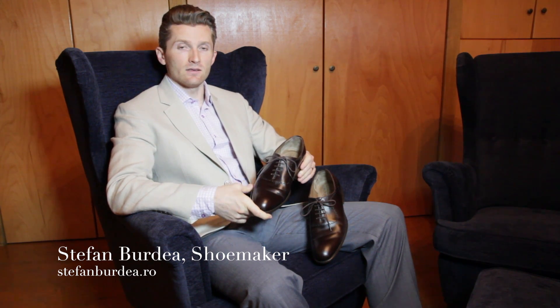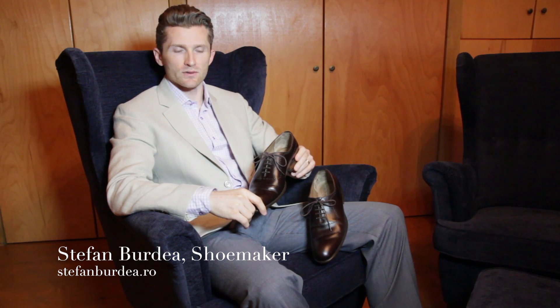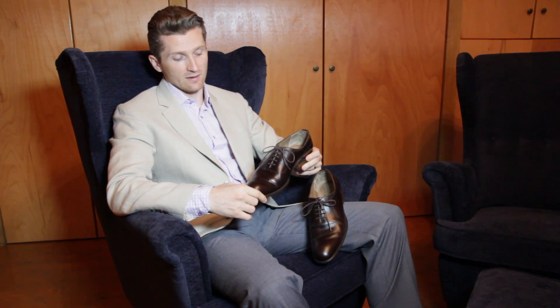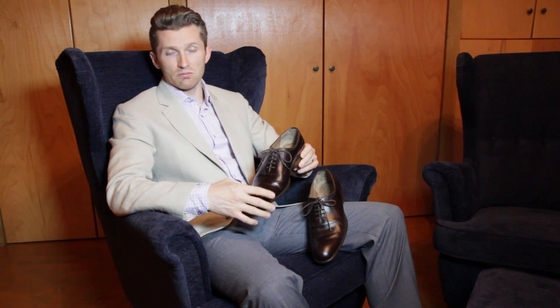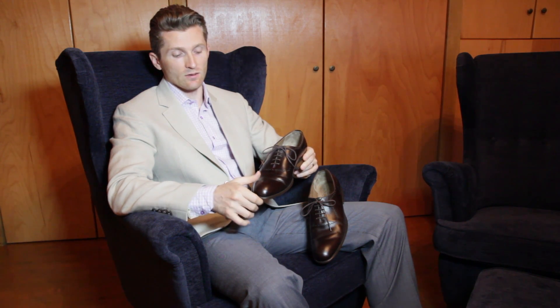Now, if you go to his website, you'll see all kinds of colorful shoes made out of all kinds of materials. But myself, I prefer shoes made out of leather and in classic styles, and so that's what I got. He actually makes any kind of shoes you want, so if you're interested in a particular style, you can just email him a photo of the style that you want and he'll make it for you.